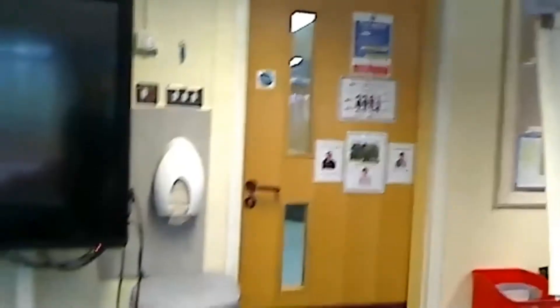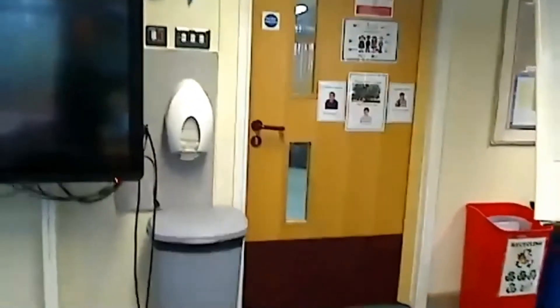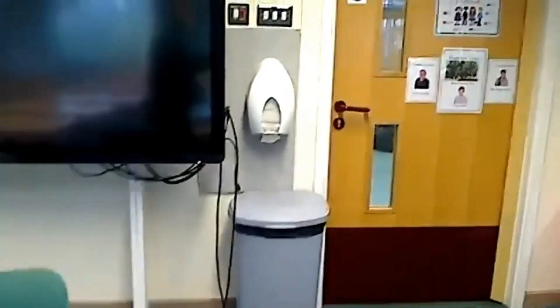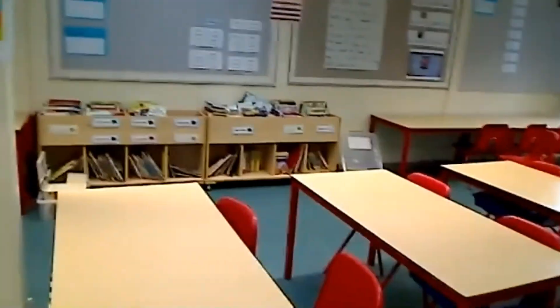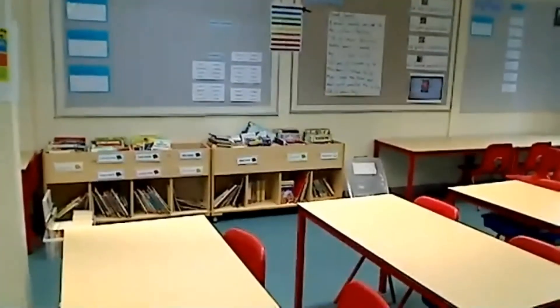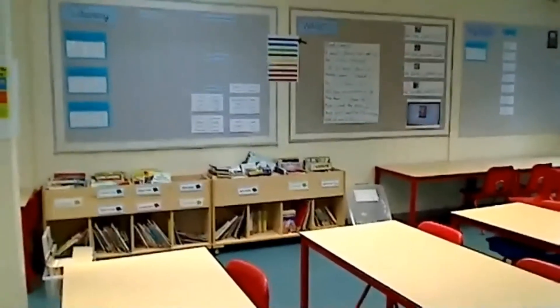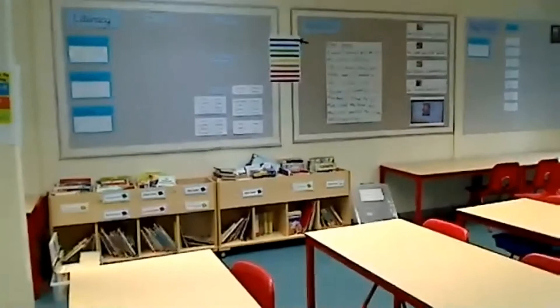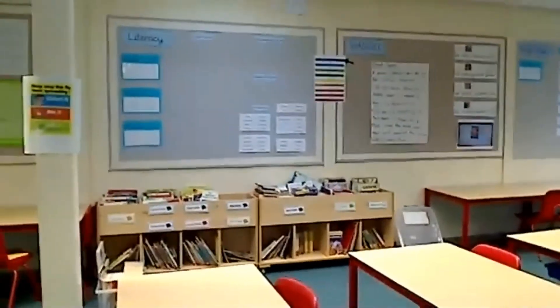We have the front of the classroom. That door will normally be open — it's kept open every day. We have tissues for the classroom as well. Moving round, we have the reading area just over here, and there is a little box by the reading area. That is where any books they have used need to be put for three days, and then they're removed and put back. That's on a Thursday. It's also where the reading diaries go on a Thursday, and are handed back on a Monday.